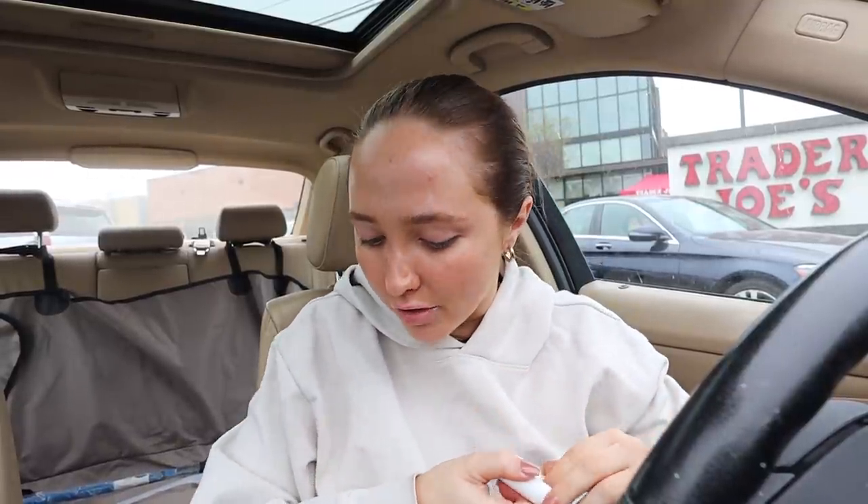I'm at Trader Joe's! I love Trader Joe's — it's just very therapeutic for me. I already made my grocery list of things I'm making for the week, so I'm really excited. I'm going to pick a good podcast while I shop.